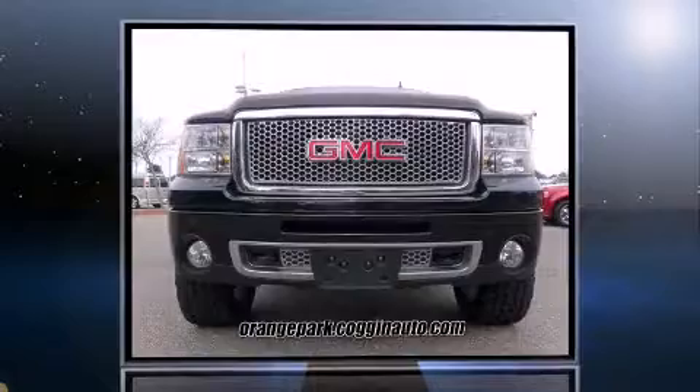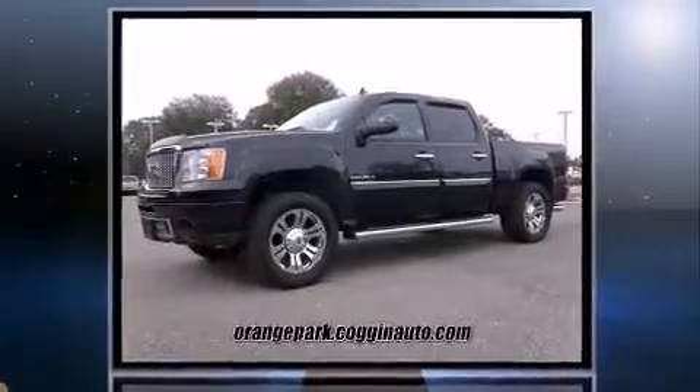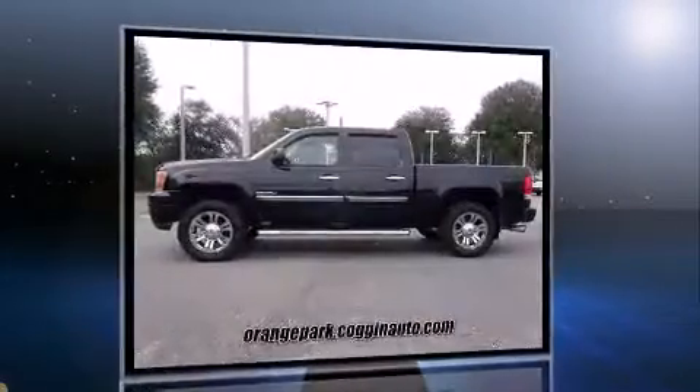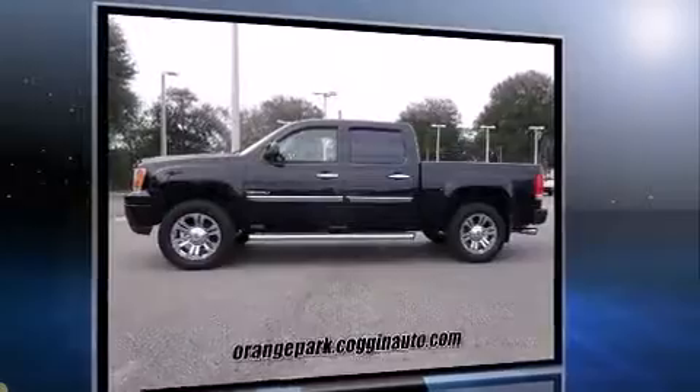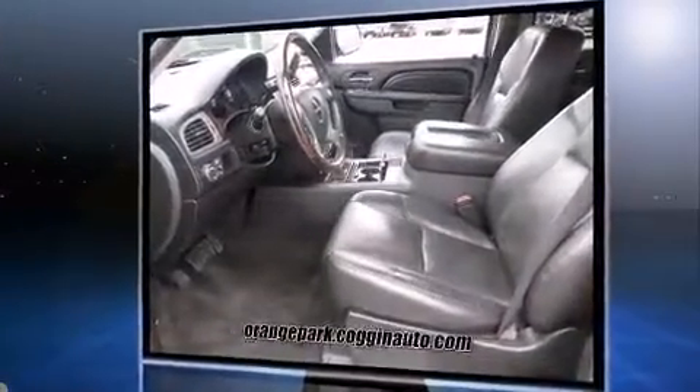Discerning drivers will appreciate the 2010 GMC Sierra 1500. This 4-door, 5-passenger truck still has fewer than 60,000 miles. Under the hood you'll find an 8-cylinder engine with more than 400 horsepower, providing a spirited yet composed ride and drive.